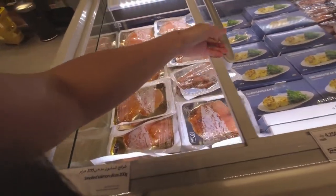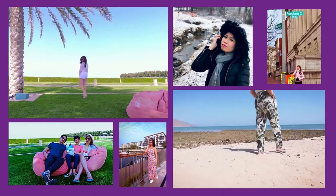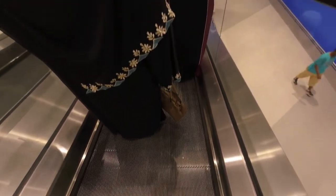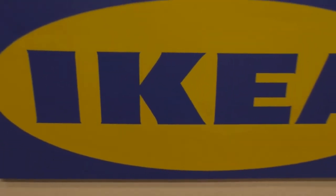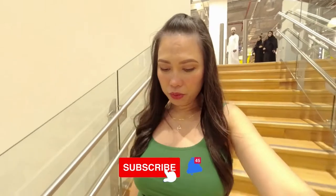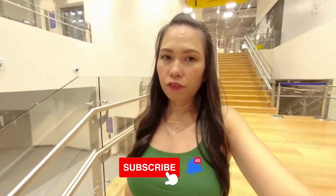They also have the smoked salmon slices and chicken hot dogs. Hi guys, welcome back to my channel! Today we're here again at IKEA, and we're going to check out the things we can get from the Swedish market — how much the prices are, and I'll show you all the products available. Come on, let's go!